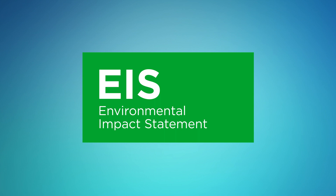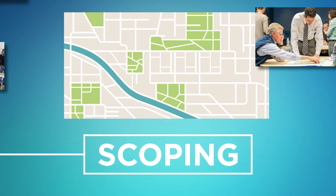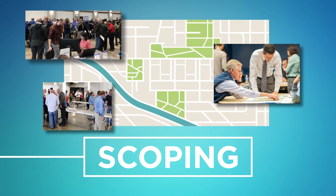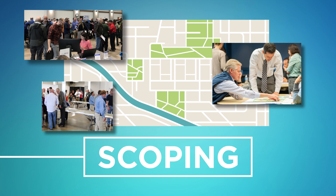The first phase in the EIS process is to determine the range of issues to be addressed in the study, also known as scoping. Early in the process, before decisions are made, public input helps identify transportation issues that should be addressed. Public involvement is critical to developing a reasonable range of alternatives.